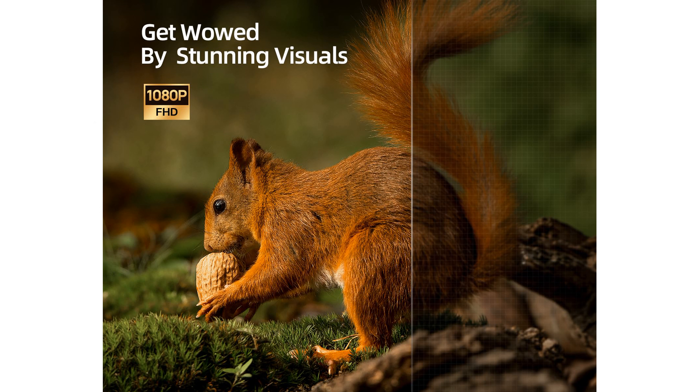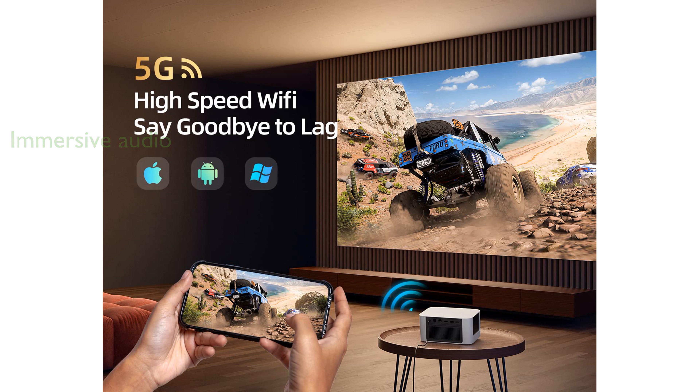The projector offers an immersive audio experience with dual 6-watt Dolby audio speakers and 360-degree surround sound, all while maintaining a noise level of less than 24 decibels.